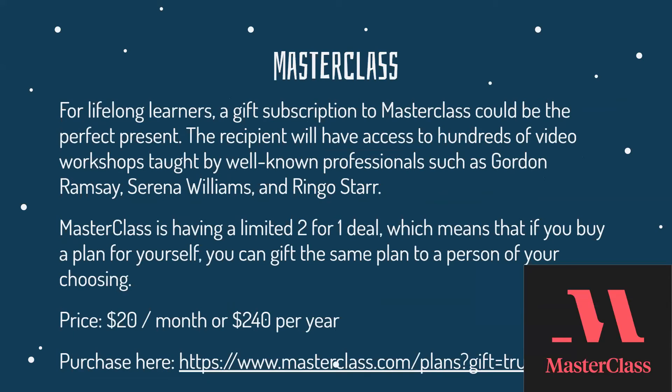Masterclass — for lifelong learners, a gift subscription to Masterclass could be the perfect present. The recipient will have access to hundreds of video workshops taught by well-known professionals such as Gordon Ramsay, Serena Williams, and Ringo Starr. Masterclass is having a two-for-one deal, which means that if you buy a plan for yourself, you can give the same plan to a person of your choosing. The subscription is $20 per month or $240 per year.